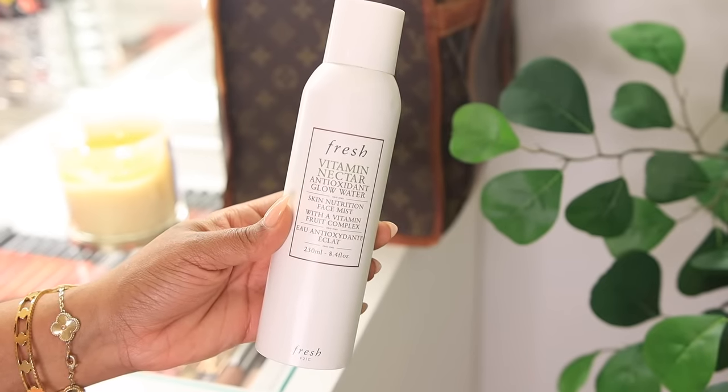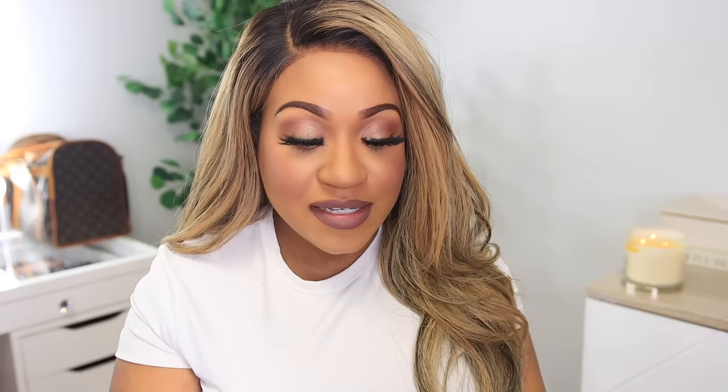The only thing left to do is apply a setting spray. I've been using one by Fresh and also the Dior Forever Perfect Fix. I apply a setting spray after my makeup to take away that overdone feeling, make everything look more natural, and keep the makeup in place. I spray a generous amount — it'll look a little dewy but that's okay — then I fan it with my hands and let it all sit.